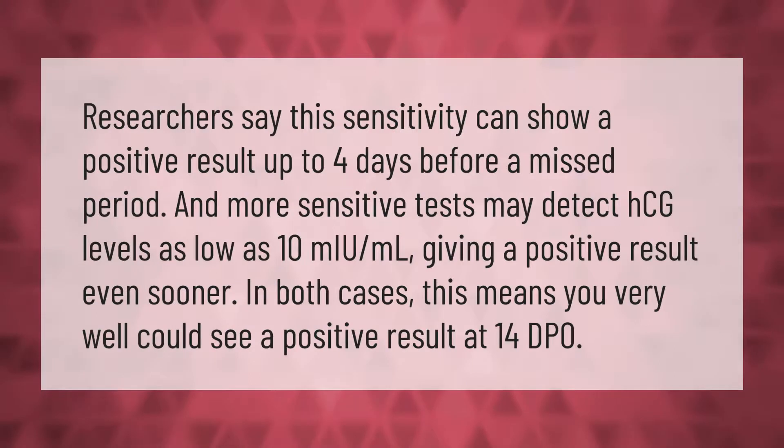Researchers say this sensitivity can show a positive result up to 4 days before a missed period, and more sensitive tests may detect HCG levels as low as 10 mU per milliliter, giving a positive result even sooner. In both cases, this means you very well could see a positive result at 14 DPO.